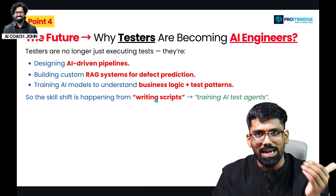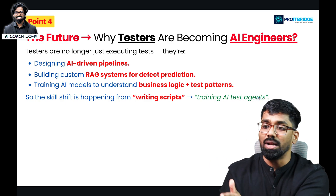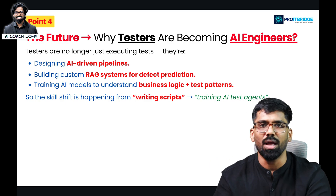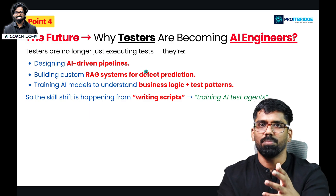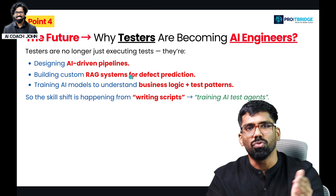The skill shift is happening from writing scripts to training AI test agents. You need to know how to create and set up multiple AI-driven pipelines. This is the future for testers moving into AI engineering roles.